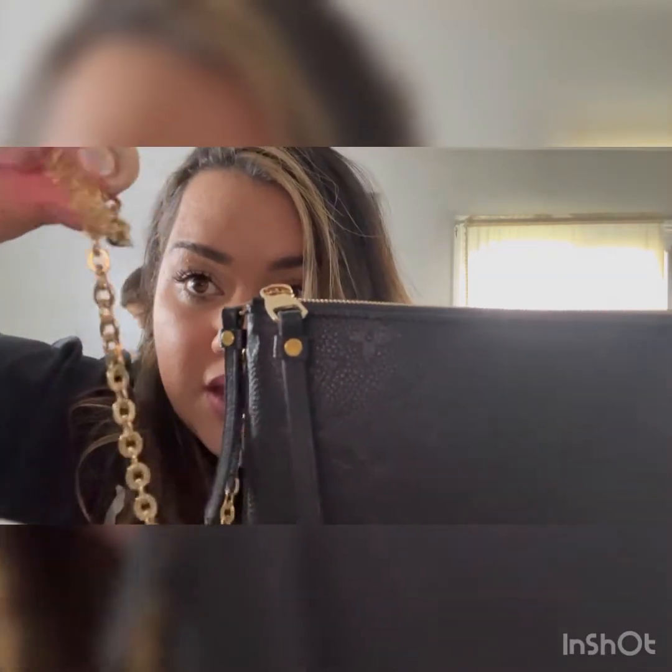The chain it came with is very bougie and fancy — gold color hardware. The chain is gold color and I do change it out sometimes.